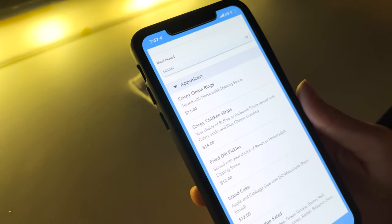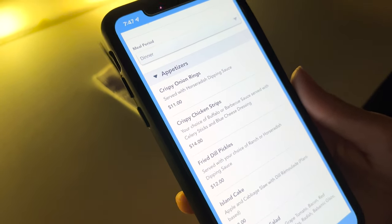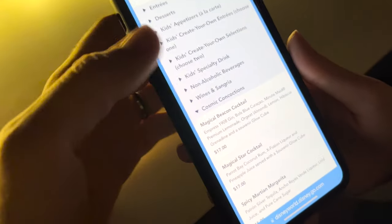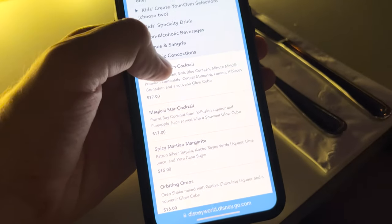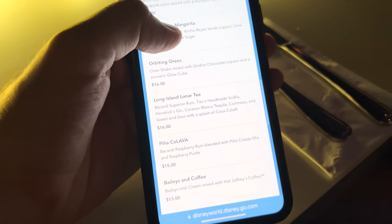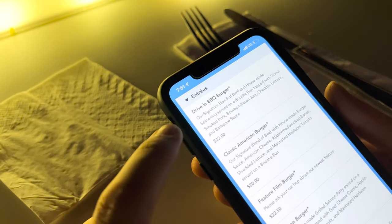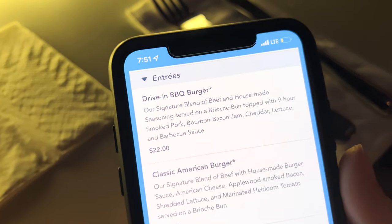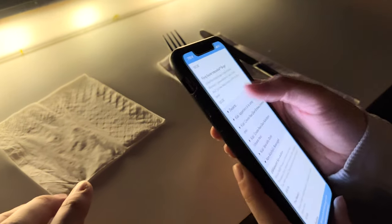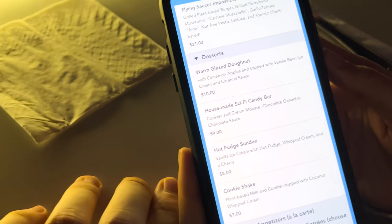To start out, we're going to do the fried pickles with ranch. They do have a really good alcoholic menu here — there's an Oreo one and a long island tea. We're also going to share the Drive-In Barbecue Burger. For dessert, they have really good options like the milkshake, but also the warm glazed donut which we've done before.